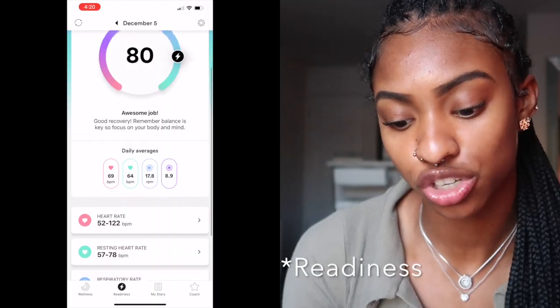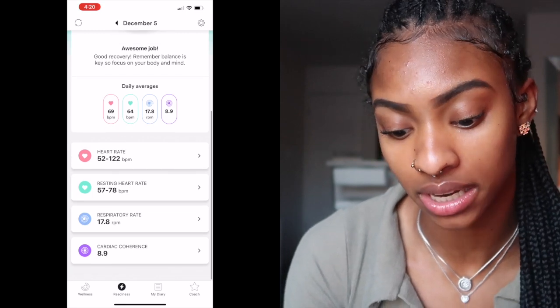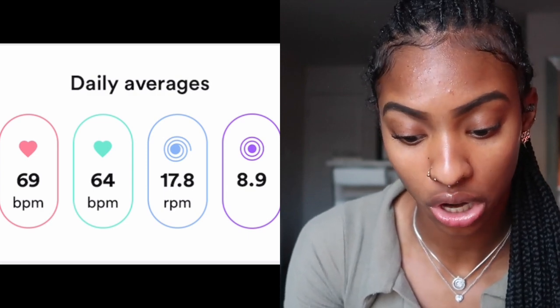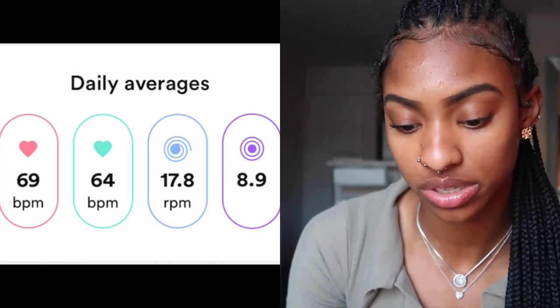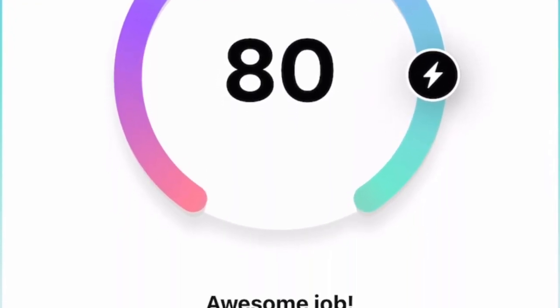I'm going to take you through a measurement of what my number is — it's out of 100. As you can see, my readiness score is telling me 'Awesome job, good recovery — remember, balance is the key, so focus on your mind and body.' My average is 69, my resting heart rate was 64, my respiratory rate was 17.8, my cardiac coherence was 8.9, and that gave me a total of 80. I think that's a pretty good job — I'm at a B.